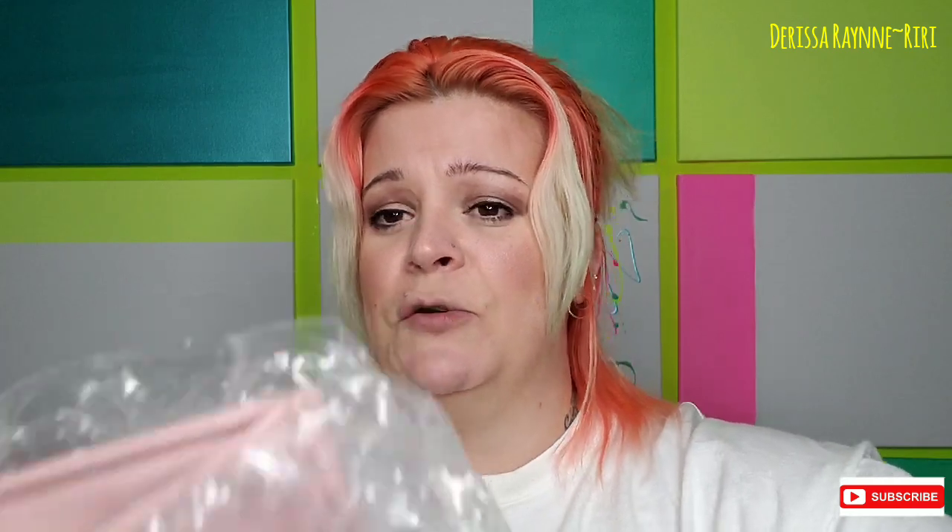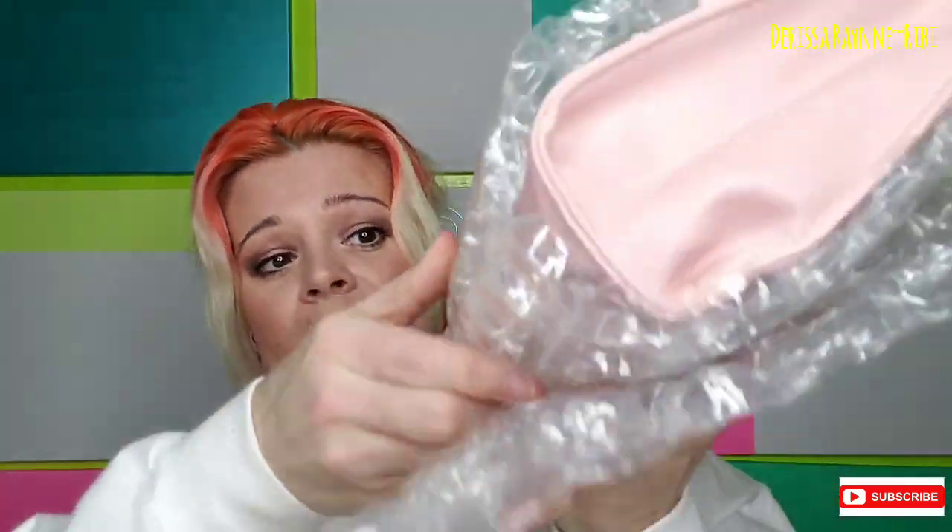They packaged it really, really well. There are two big pieces of bubble wrap still in the box, and it's also wrapped very heavily in bubble wrap — go ahead, Ofra. Oh my god, that bag is hella cute.